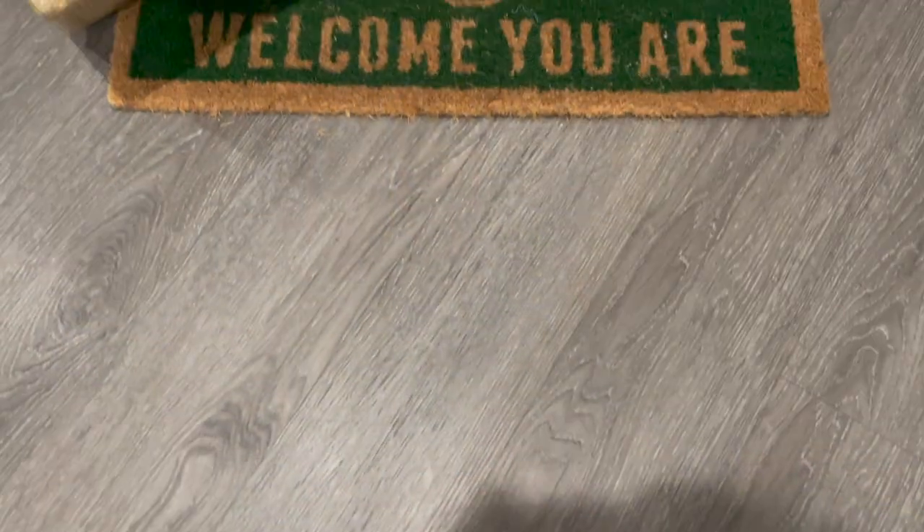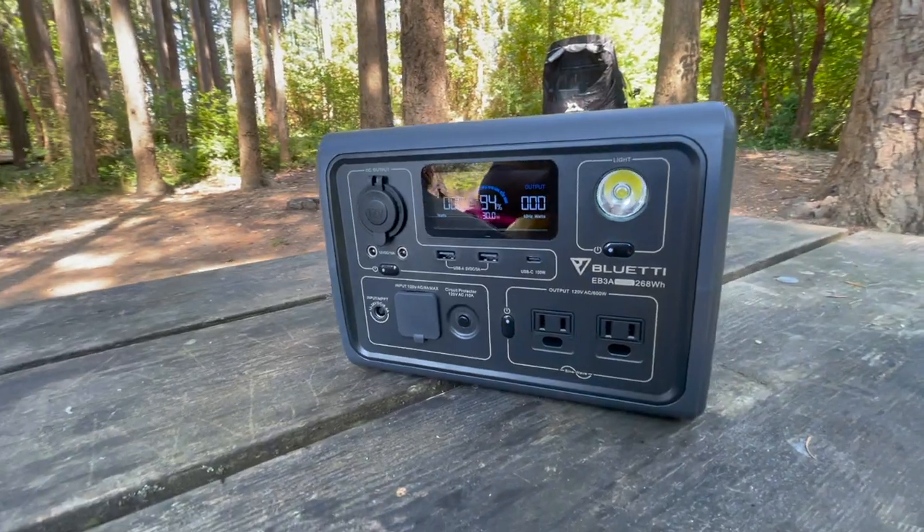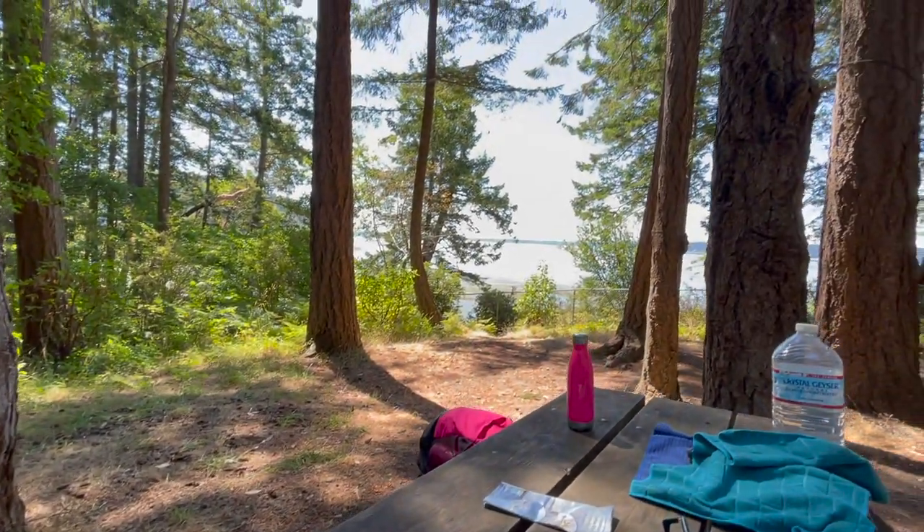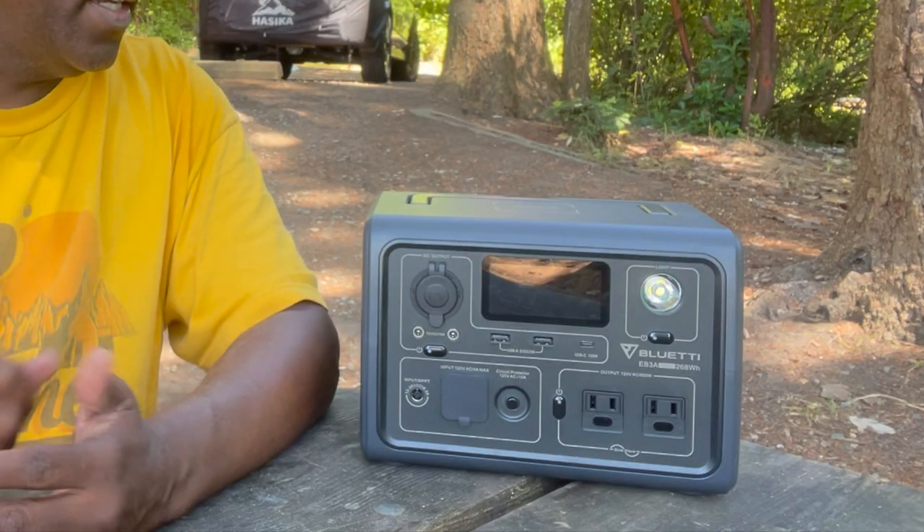Number two this year, without a doubt, is something I picked up to help me out on the road: the Blue Eddy EV3A. It's a potential game-changer. One of the things I worry about when going to remote places is how to power my electronics — cell phones, my laptop for editing videos, a USB fan. I looked at a whole bunch of portable power stations and the one I settled on is the Blue Eddy.